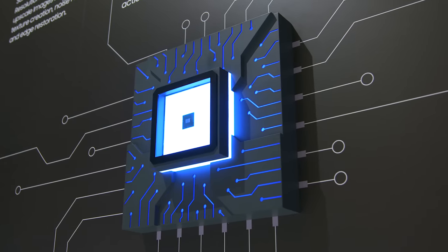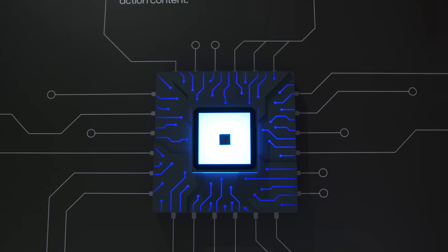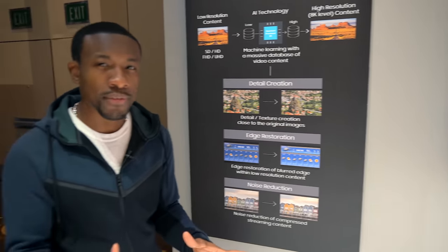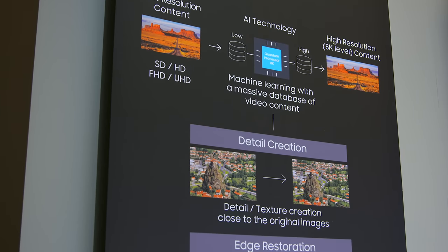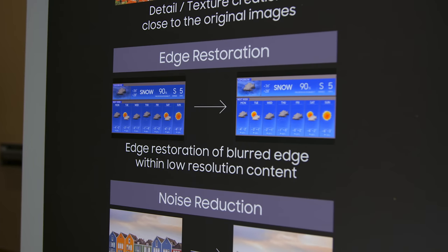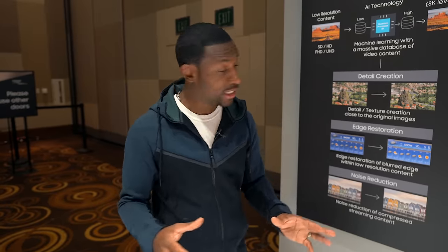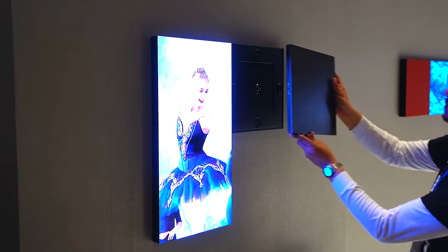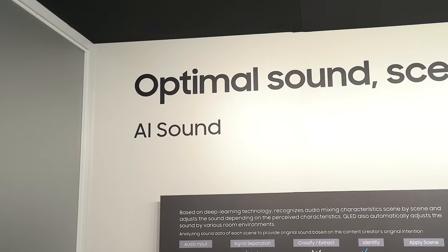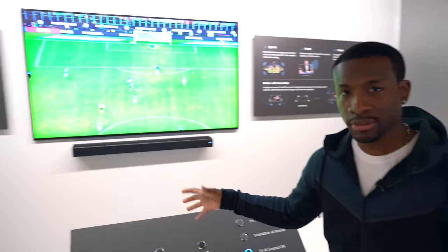Speaking of AI and upscaling to 8K, the Samsung TVs actually have a quantum processor 8K inside. The processor uses AI and machine learning to do things like detail creation — so all those soft images that lack detail, it'll use machine learning to fill that in and make it look a lot nicer. It also does edge restoration, meaning blurry edges on standard definition content will look a lot sharper. And probably my favorite feature is noise reduction — getting rid of those little dots flashing different colors. That is awesome. The quantum processor also works with AI sound, enhancing the audio when you're watching.